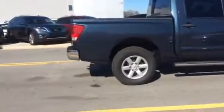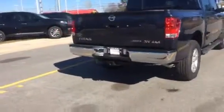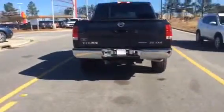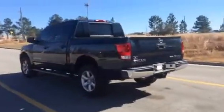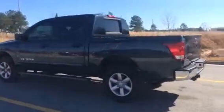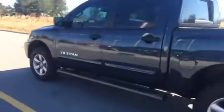This beautiful 2015 Titan is an SV model. It has a 5.6 liter V8 engine, a 5 foot 7 inch cargo bed with a cargo lamp up there if you can see, and 18 inch aluminum alloy wheels.